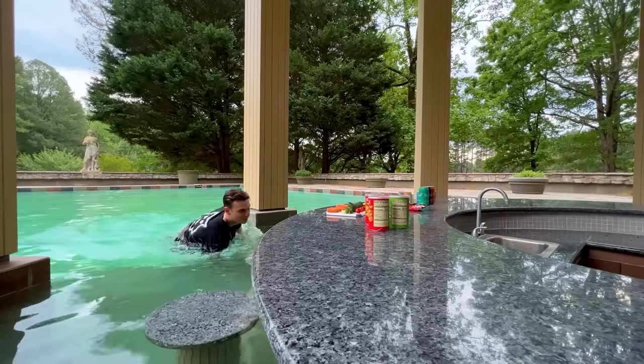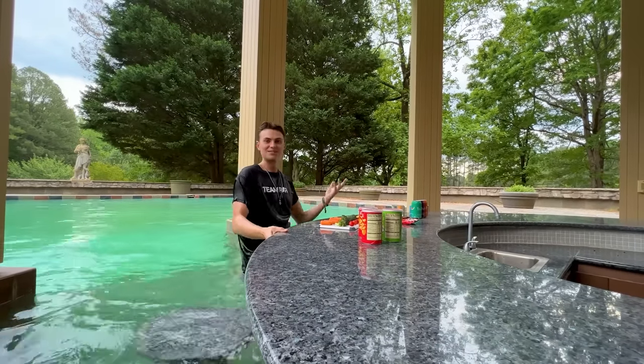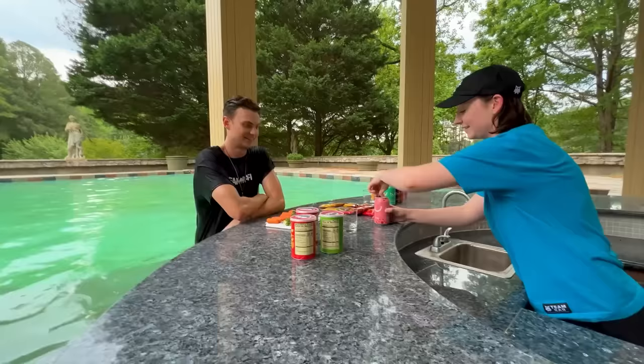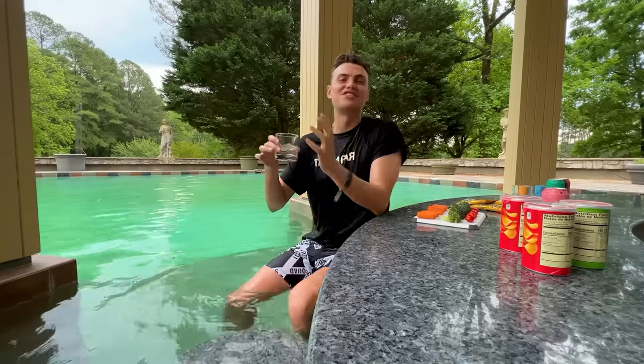The Team Rar pool also has one of the coolest features, which is a swim-up bar, and you can always eat snacks by the poolside. Welcome to the Team Rar bar — I'll take a pink bubbly. It is so refreshing to be sitting in the water and have a nice refreshment. But there is so much more to see here at the new Team Rar house, so let's keep moving.